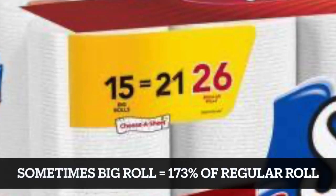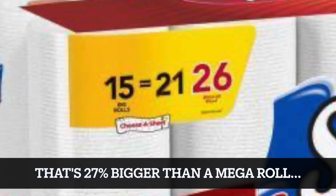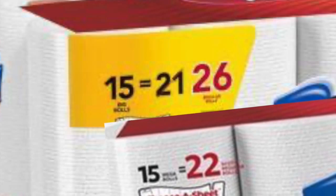Except when it's a big roll. You see, 15 big rolls equals 26 regular rolls, because sometimes big rolls are 173% the size of a regular roll. Which is funny, because that's 27% bigger than a mega roll — if it is a mega roll that comes in a package of 15.